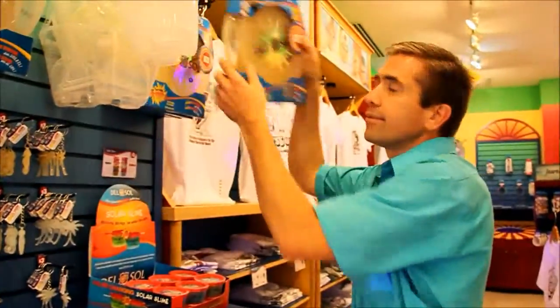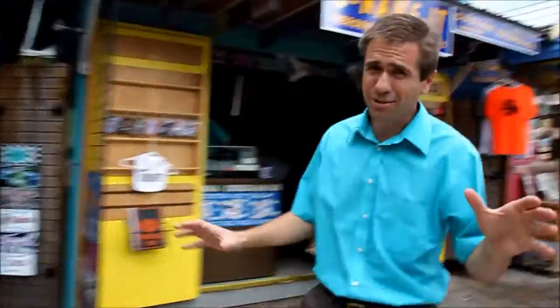At Del Sol, the clothing changes colors. They also have other things that change colors, like nail polish, jewelry, and discs. You should check out some of the other shops too — all kinds of things here.